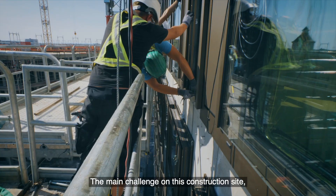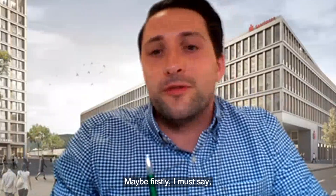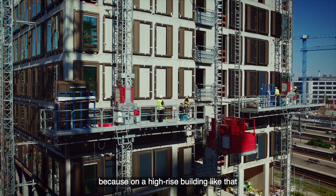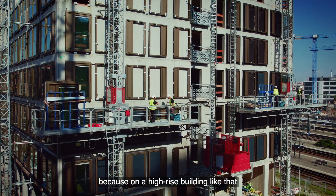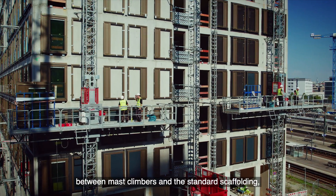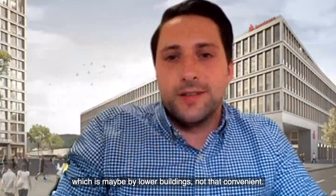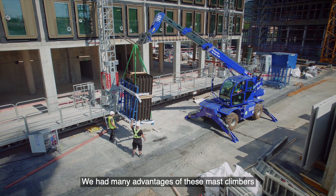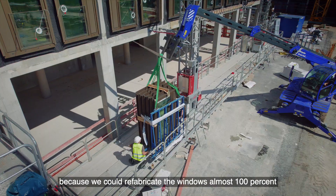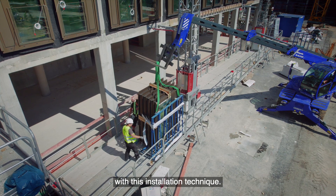The main reason why we chose these mast climbers — firstly, the cost aspect: on a high-rise building like this you almost reach the break-even point between mast climbers and standard scaffolding, which may not be the case for lower buildings. We had many advantages because we could prefabricate the windows almost 100% with this installation technique.